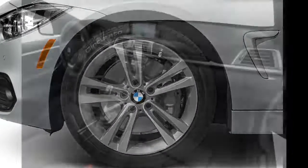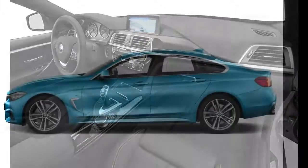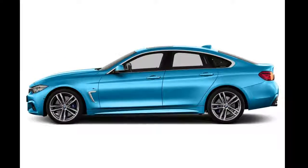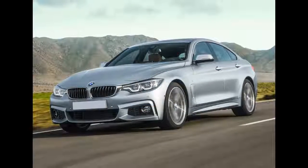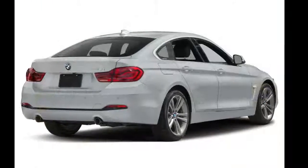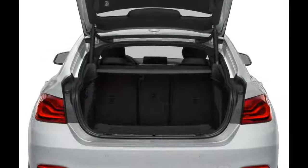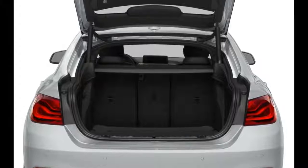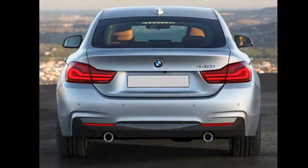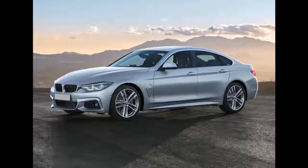All-wheel drive, X-Drive, is also optional. Inside, the 430 and 440 Grand Coupe feature a premium leatherette interior with a 40/20/40 split-folding rear seat. Maximum cargo space is 45.9 cubic feet with the rear seat folded down.